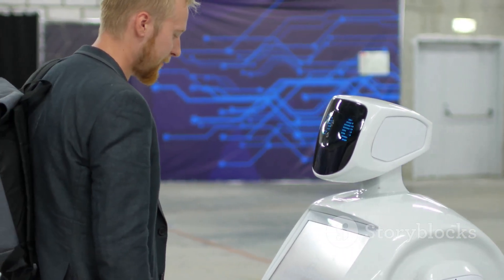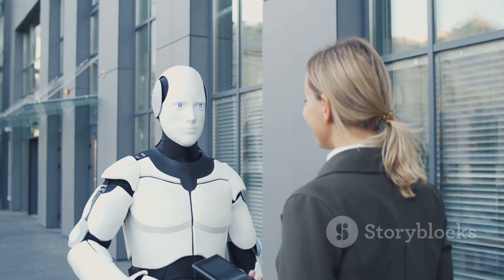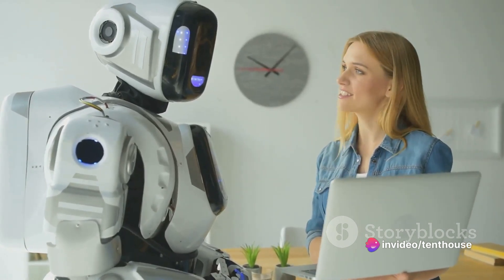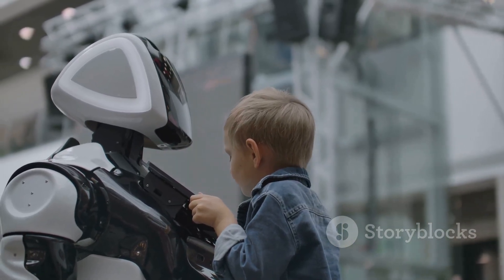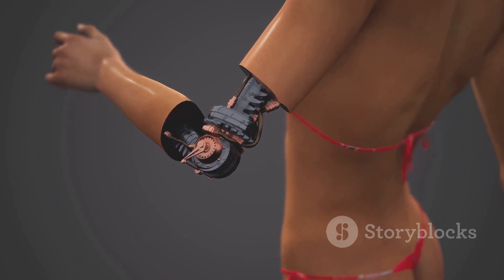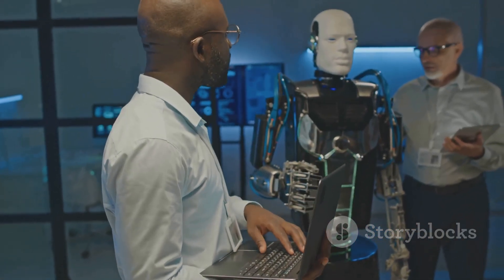The implications of humanoid robots in public service roles are vast. Robots like Junko Chihira can provide consistent and accurate information, something particularly valuable in tourism, where misinformation can lead to missed experiences. Their ability to work round the clock without fatigue means tourists can get assistance at any time. Having humanoid robots in public service roles can also add a unique charm and novelty to the customer experience. Junko Chihira's role is a glimpse into how humanoid technology can complement human efforts rather than replace them.